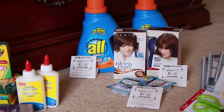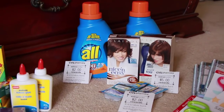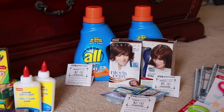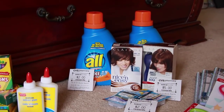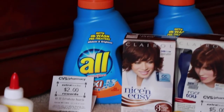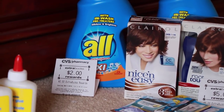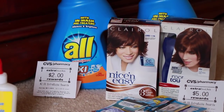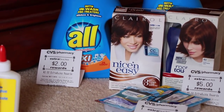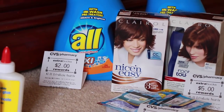Next is the All detergent. This week it's two for $6.99, and there are printable coupons for $1.50 off each. The coupon shows an oversized All bottle but doesn't have a size restriction on the coupon itself. So those were $6.99 minus $3 in coupons, coming to $3.99, plus you get $2 back in ExtraCare Bucks — so a dollar a piece, which is a really great deal for detergent.